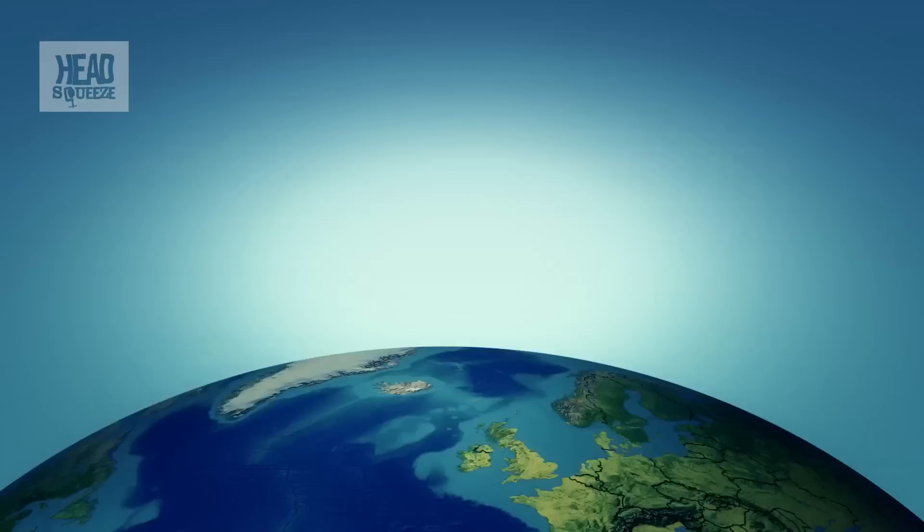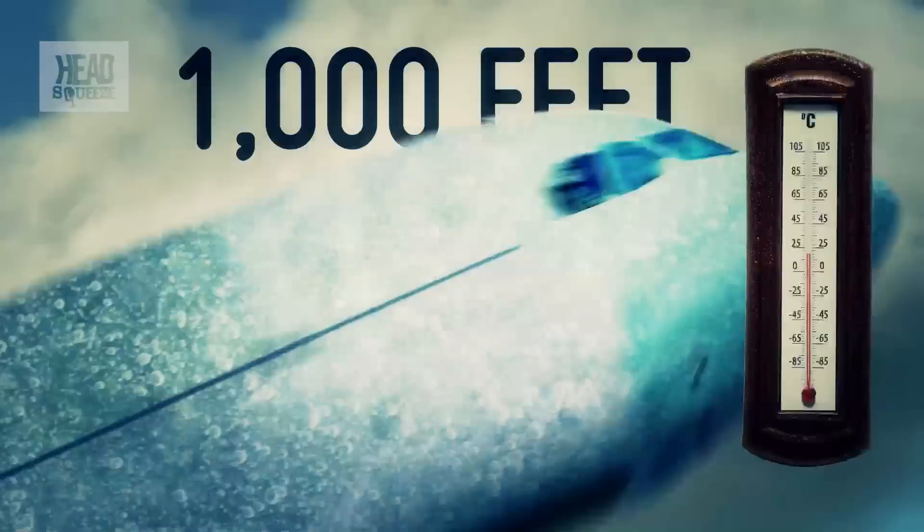The exact lapse rate depends on whether the air is dry or humid. But as a rough guide, from sea level to 35,000 feet — roughly 11,000 metres — the air temperature drops by one degree Celsius for every 150 metres increase in altitude. If you're a pilot, you think of that simply as two degrees per thousand feet.